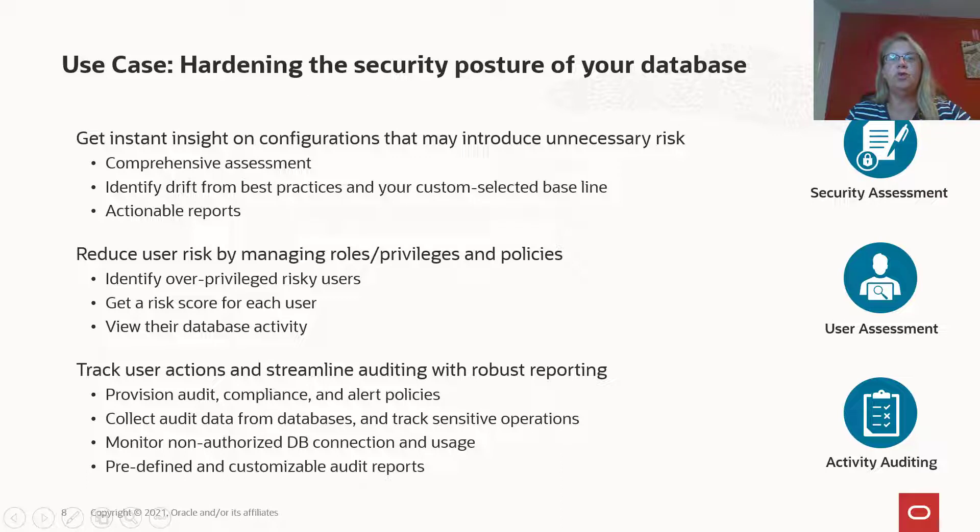You get a comprehensive report that helps you understand the potential risks, highlights any findings related to GDPR, the Center of Internet Security, or the Technical Implementation Guide, and gives you remediation steps for each of the risks. You can also set a baseline with the configuration you want. When DataSafe runs the next assessment, it will compare it against the baseline you set and lets you know if something has changed.